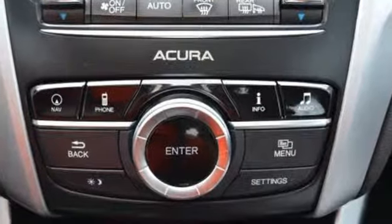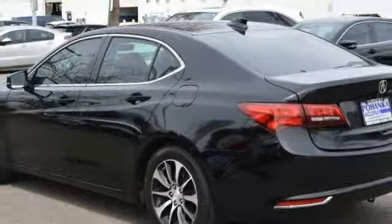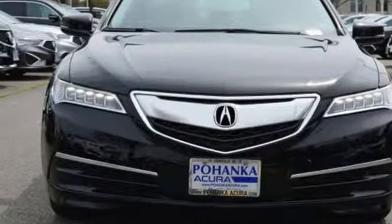Voice activation, dual zone climate control, gas pressurized shocks, auto dimming rear view mirror, and inline four cylinder engine.